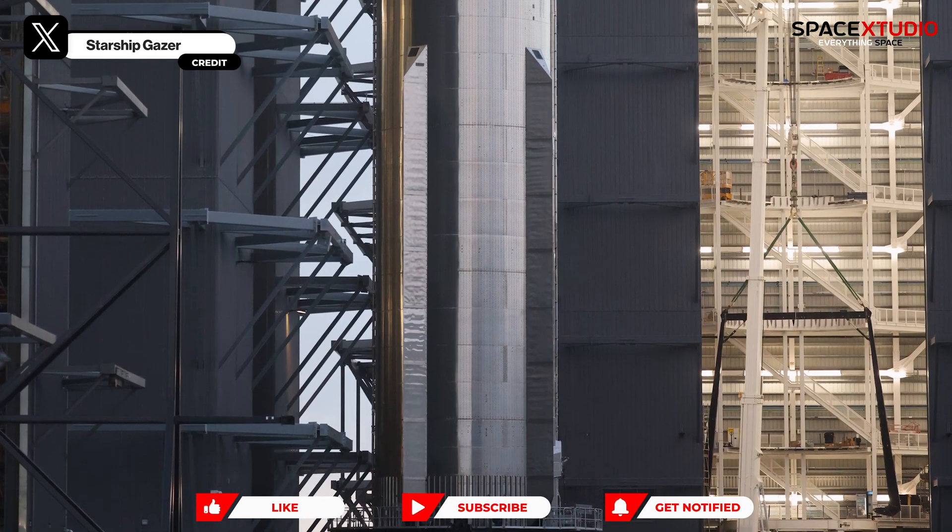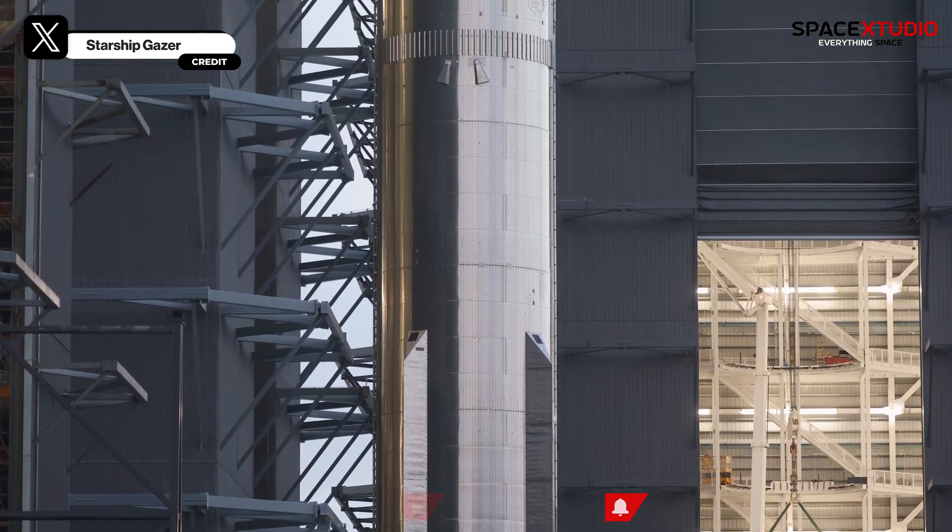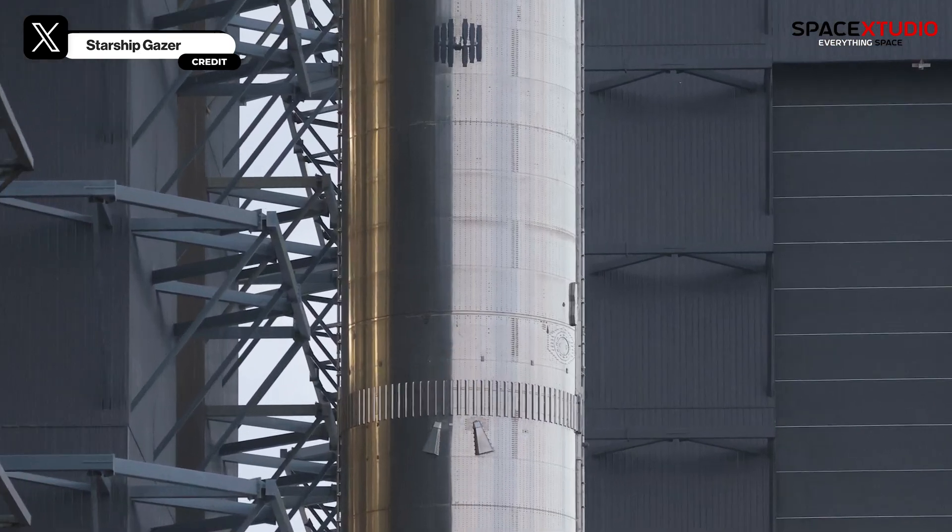Booster 12 itself has received several upgrades, including new features around the ramp stringers and lower stabilization points.